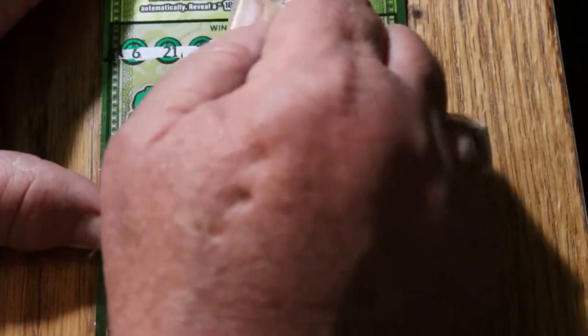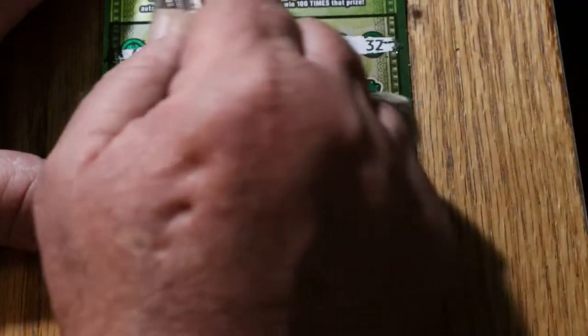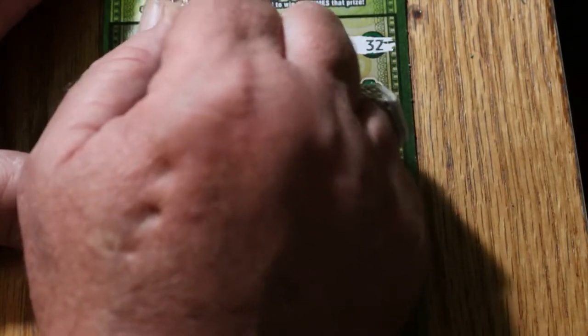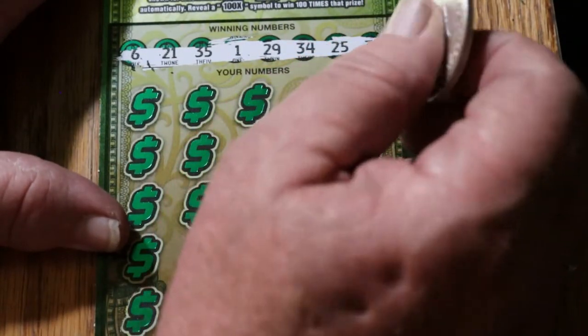Winning numbers are: 6, 21, 35, 1, 29, 34, 25, and 32. That and the fact that I've hit multiple $500 winners on this thing. Sometime around the end of the year, I'm going to do a recap on how many good wins I've had overall since I started this channel back in January.